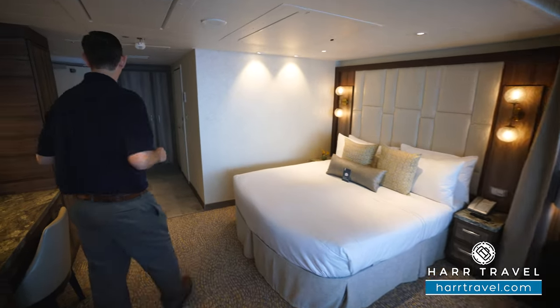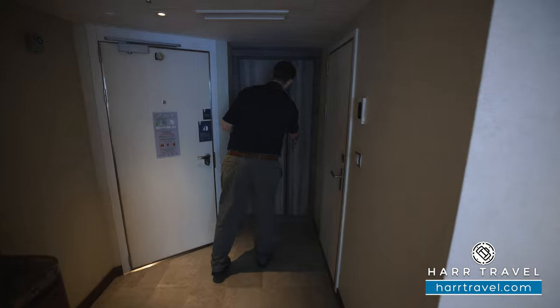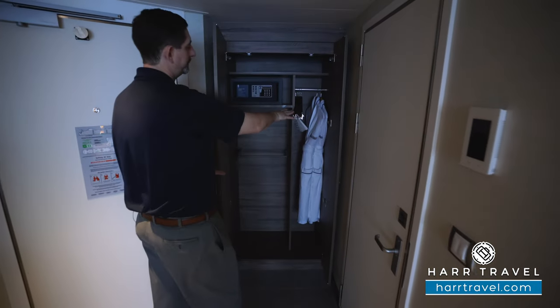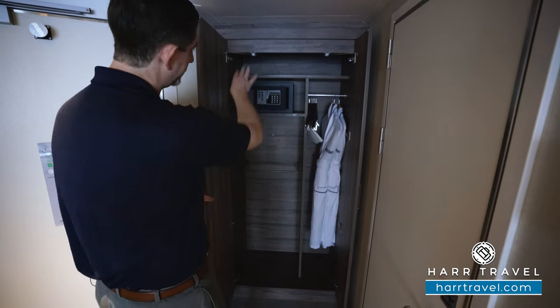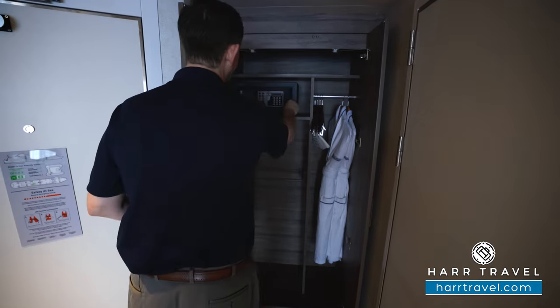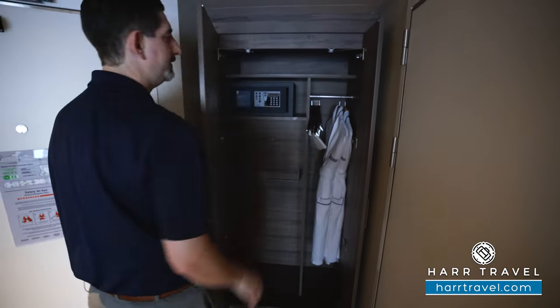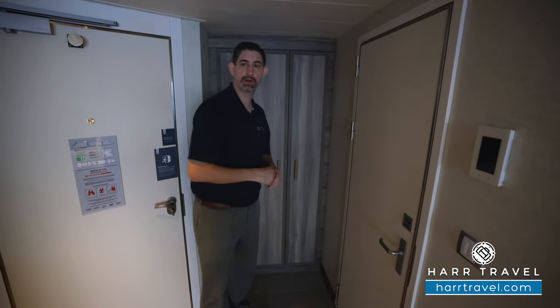As soon as you walk in the door, you're going to have storage right here to the left. You can see those extra comfy Royal Caribbean bathrobes because you're in a suite, and you're also going to have storage here and up above. The safe is big enough for a good size laptop, tablet, and personal belongings, and there's even a plug inside so you can plug in your device and charge it while you store it.